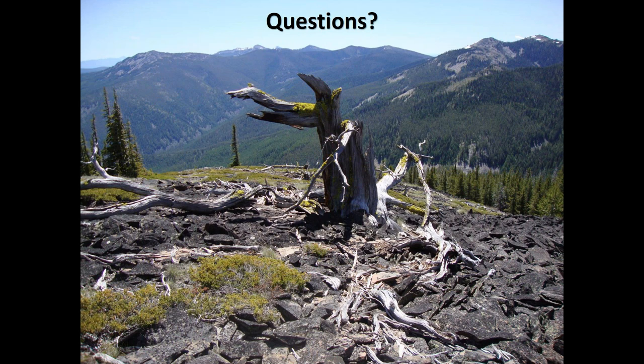Another big research need is understanding how resin duct development changes over the growth and life of a tree. How does resin duct anatomy in a 10-year-old ponderosa pine differ from a 50-year-old ponderosa pine? We could make educated guesses, but there are no studies that have specifically looked at that. There's a lot of variables there to think through — really, really great comment.